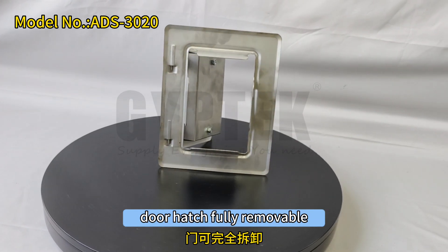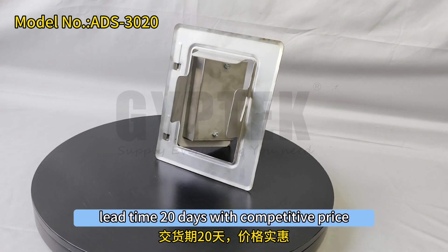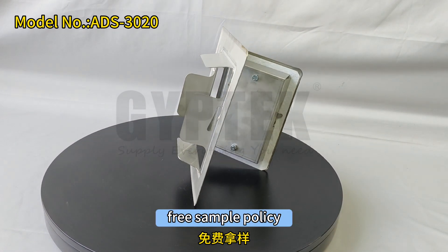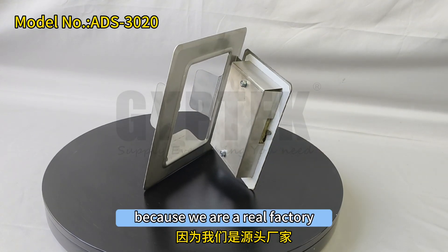The door hatch is fully removable. Lead time is 20 days with a competitive price, and a free sample policy is available because we are a real factory.